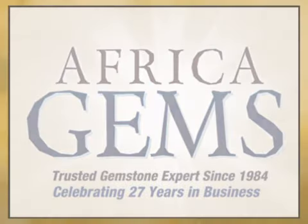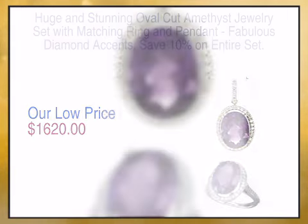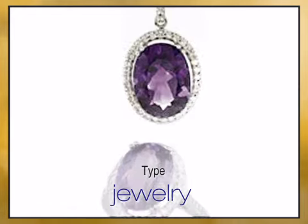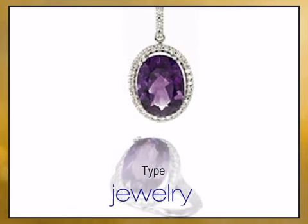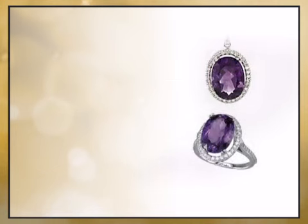Looking for the gift that lasts forever? This gorgeous piece of gemstone jewelry is an apt representation of a deep and special relationship, and is therefore the perfect gift for your special occasion. We bring you high quality genuine jewelry and a combination of high quality genuine gemstones and gemstone jewelry.